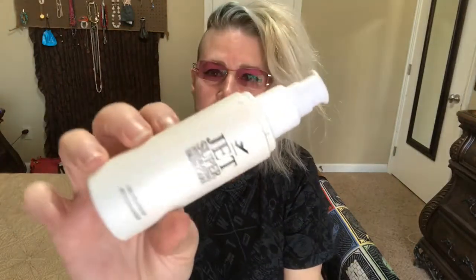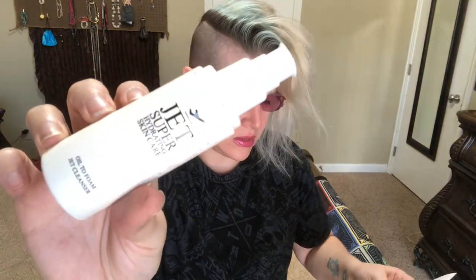The next thing I'm pulling out is Jet Super Hydrating Skincare — an oil-to-foam Jet Cleanser, worth $25. I'm not going to pump any of that out. I'll also just pass this along — I'm not in need of any cleansers at the moment, I have plenty. It does have a lid; it must have just fallen off. The next thing I'm pulling out is Club BFF.